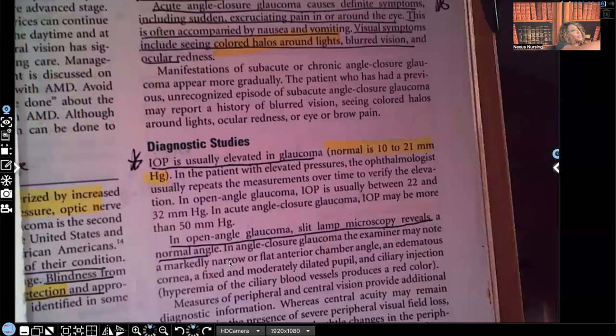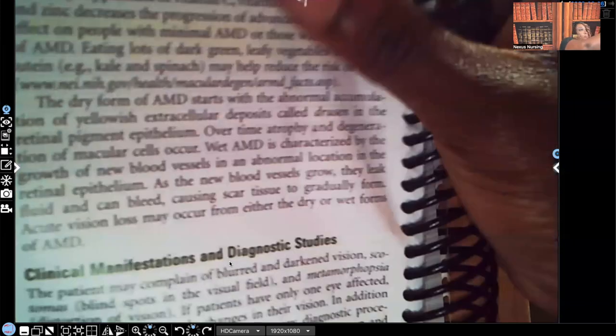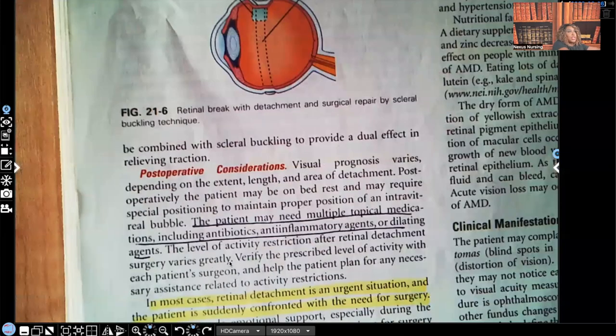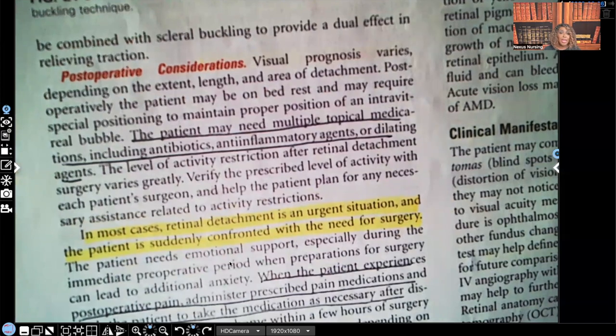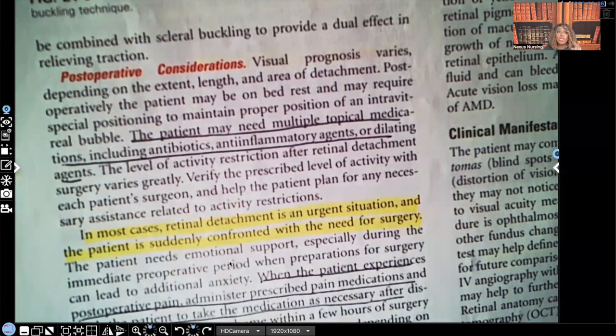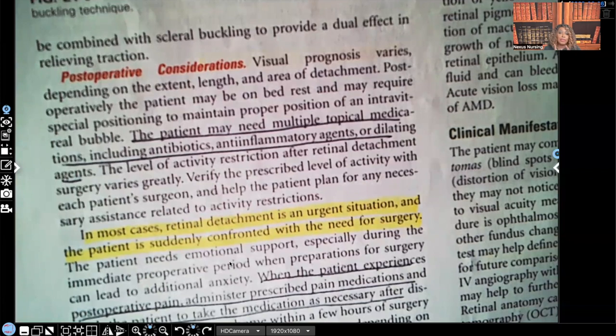Scleral buckling is the procedure we expect. For post-operative care, the patient may need multiple topical medications including antibiotics. Remember, regardless of what type of surgery a patient has, we're always concerned with three things: DVT or pulmonary embolism, bleeding, and infection. So we give topical antibiotics, anti-inflammatory agents such as steroids, and dilating agents — mydriatics. Remember the D in mydriatic stands for dilating; don't confuse it with miotic medications.